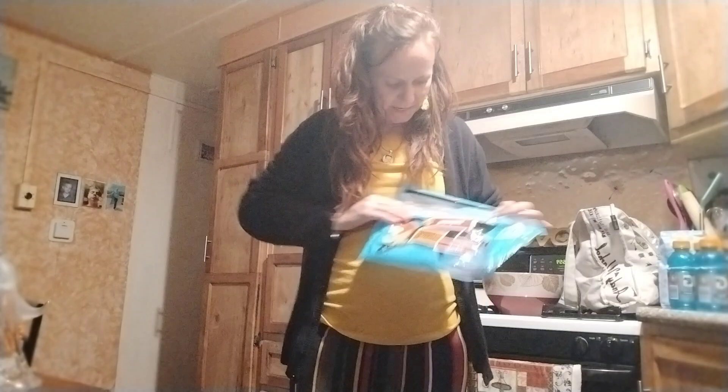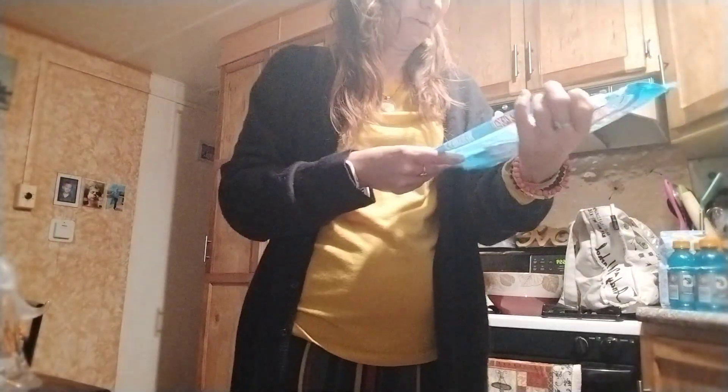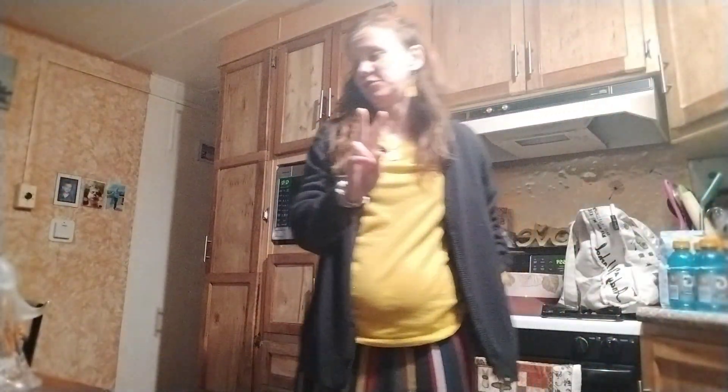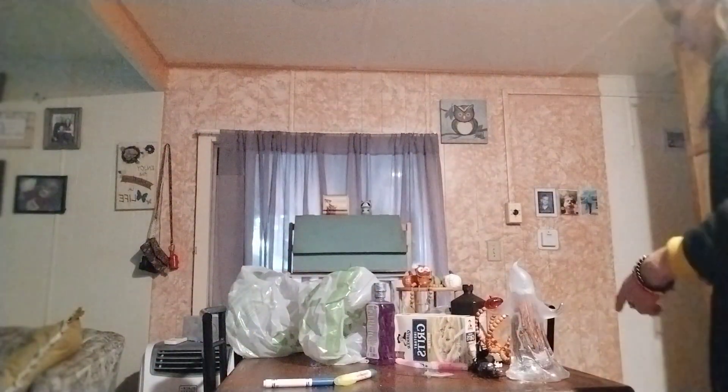We already put the candy in the baggies — it's got Twizzlers, Reese's Miniatures, Kit Kat, and Hershey's Milk Chocolate. There were 45 pieces. There's 10 in his class. There's a total of 10 that they're doing a party for, so we did 12 bags — 2 for his teachers. Let's straighten it right here. That's what I want to show y'all — the baggies.